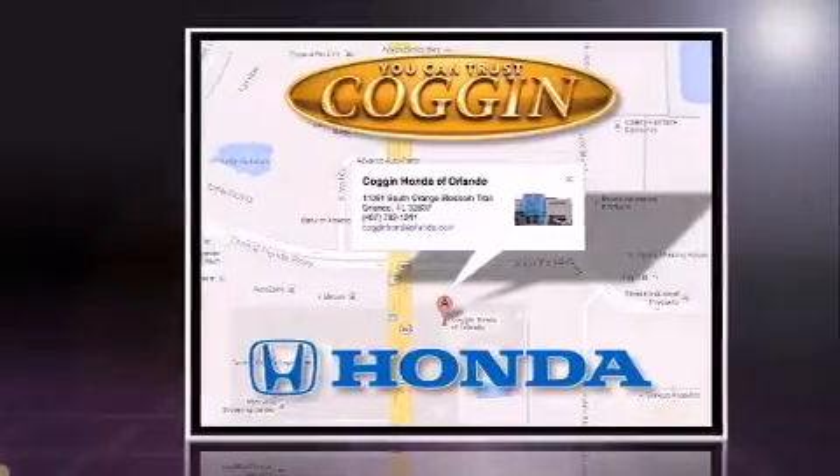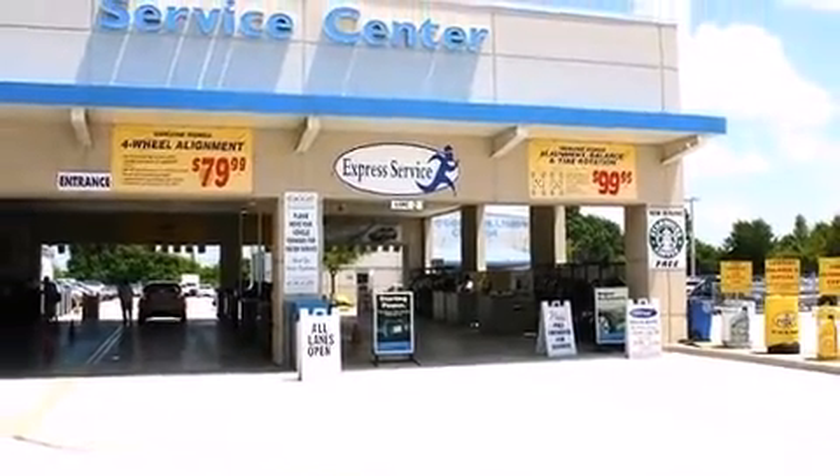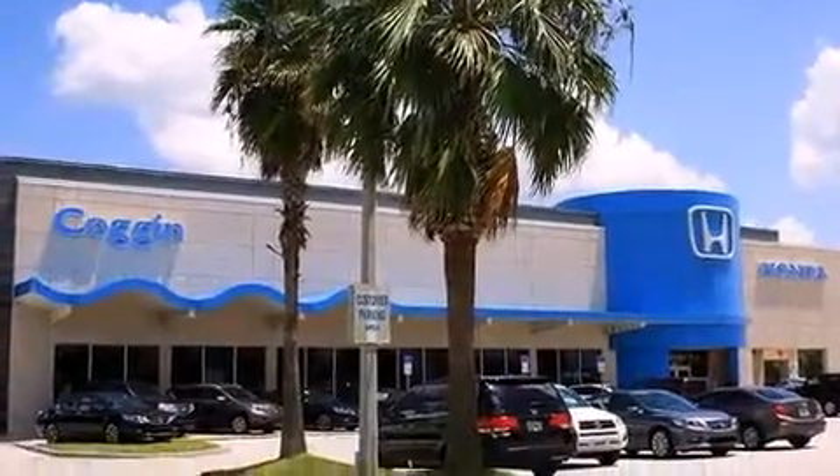It includes leather upholstery, variably intermittent wipers, power moonroof, power door mirrors and heated door mirrors, remote keyless entry, and one-touch window functionality.